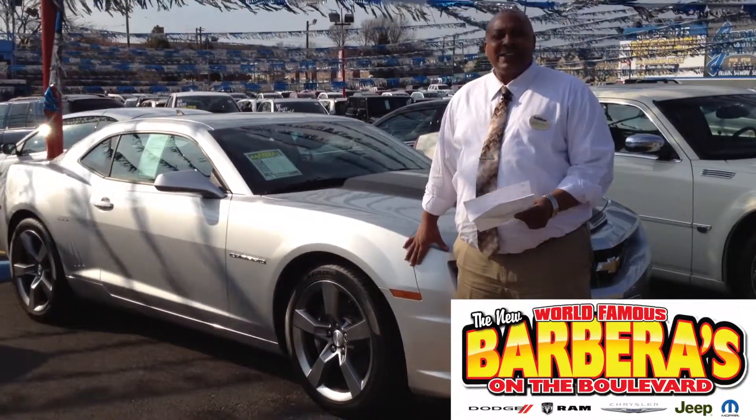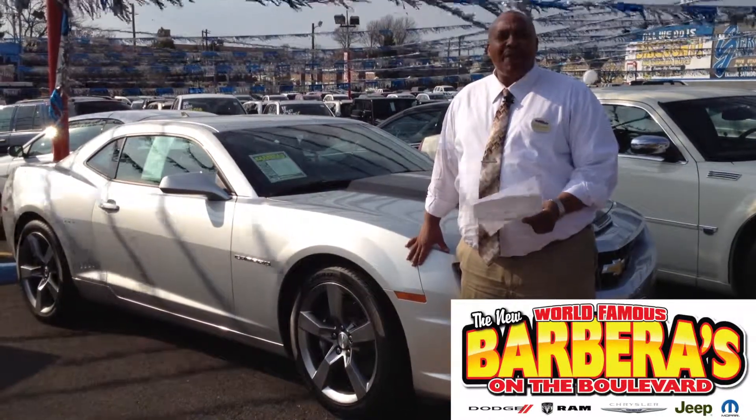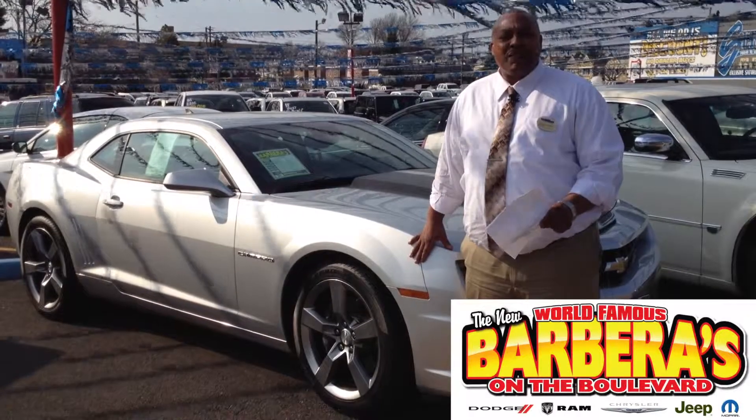A Camaro SS Coupe with the big 6.2 liter engine — drive forever, lifetime powertrain coverage forever.